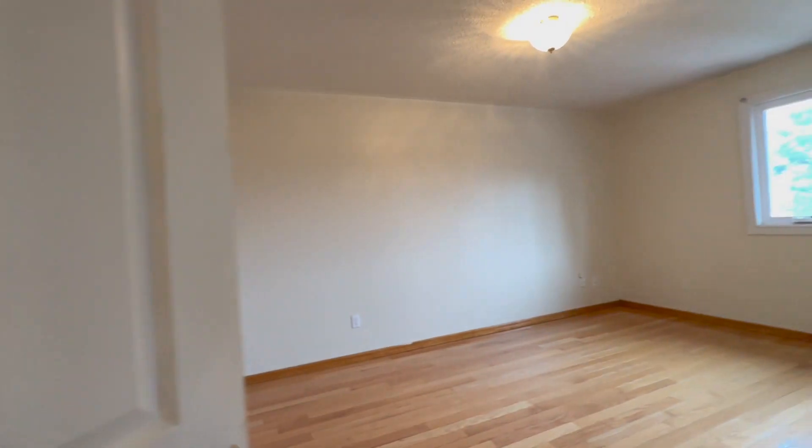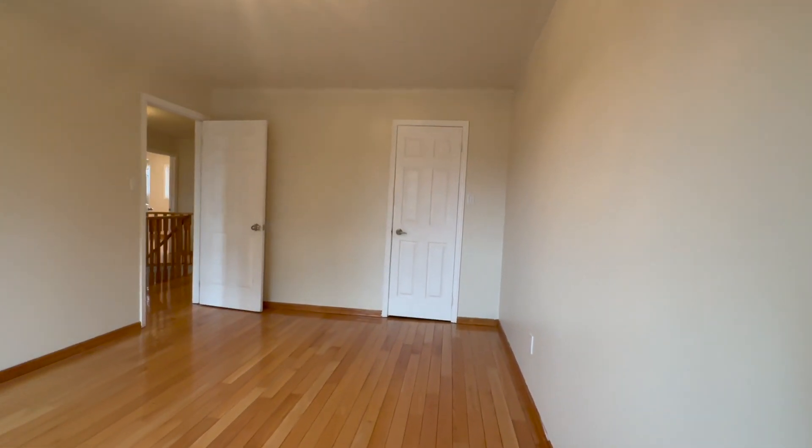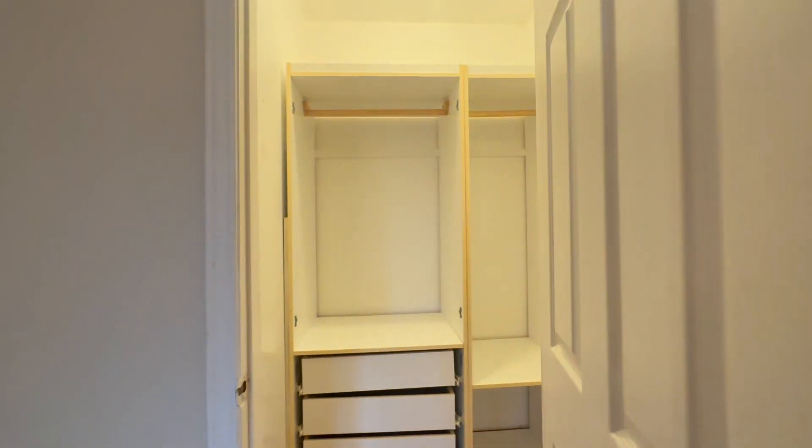On to the right, you have the second bedroom. This one can again fit a king-size bed. All the bedrooms are a very good size with tons of natural light pouring in through the windows. You also have a closet situated to the right — it's a semi walk-in with its own light and pre-installed shelving.